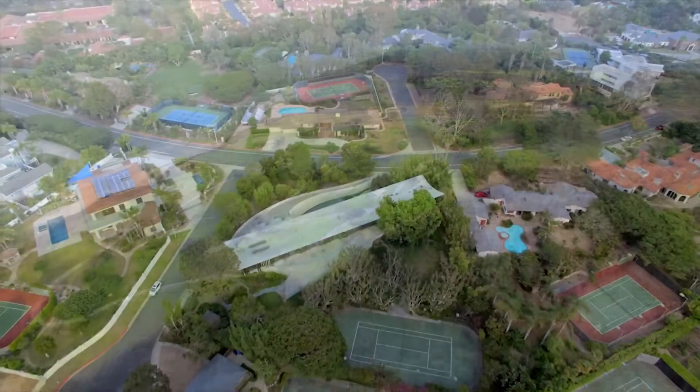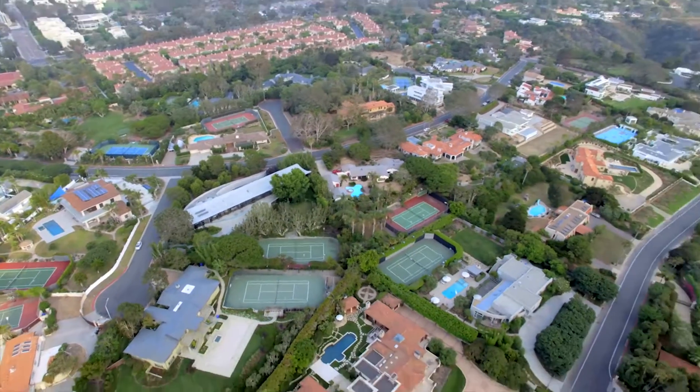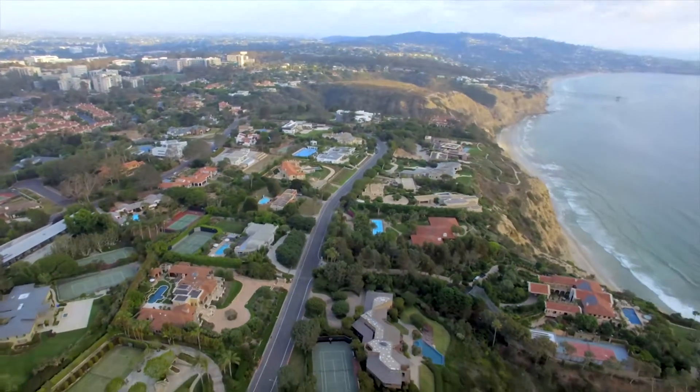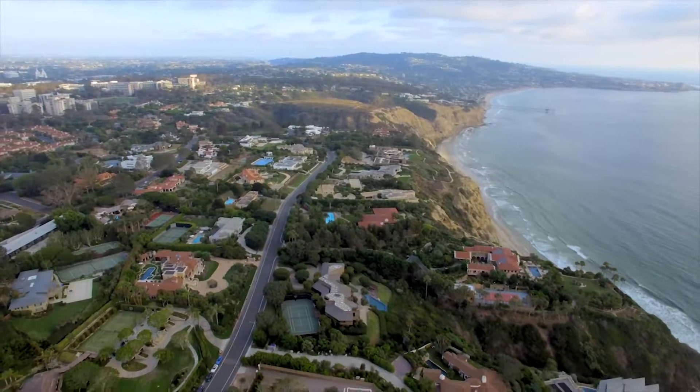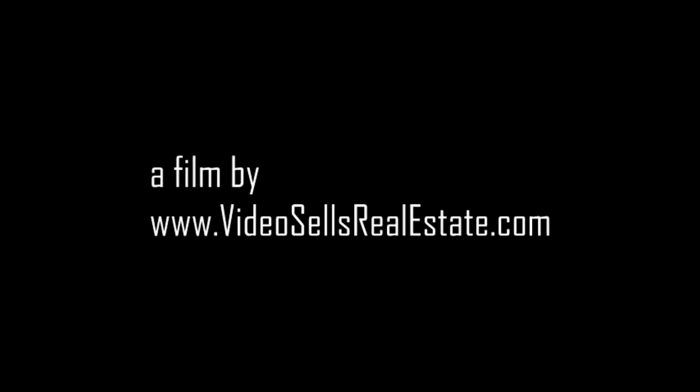Welcome to Brushstroke, where iconic contemporary architecture and unparalleled coastal living overlooking the Pacific Ocean converge. Here you are. Follow me.